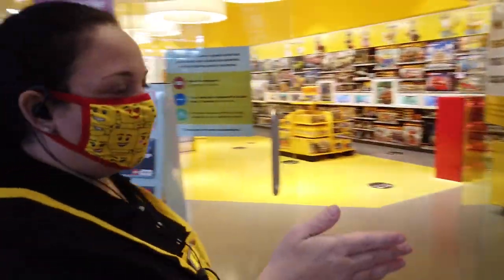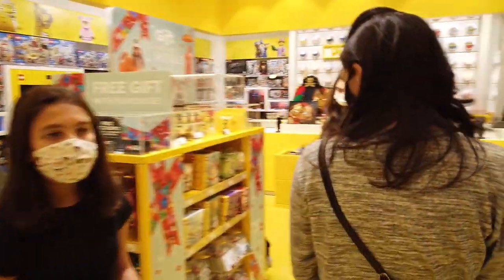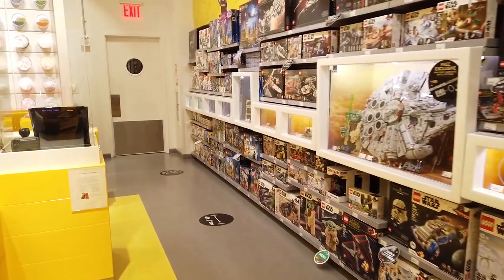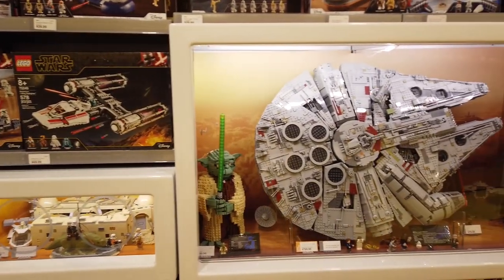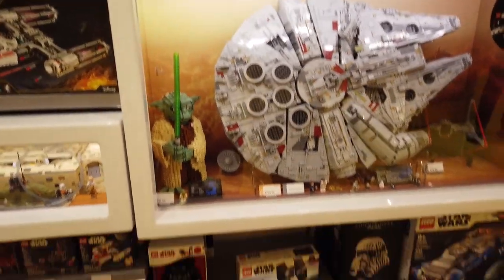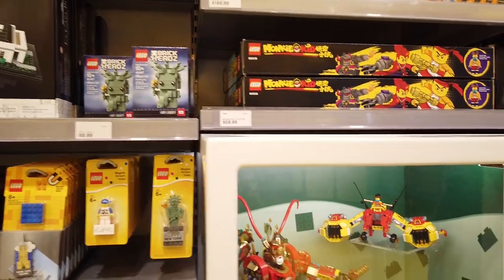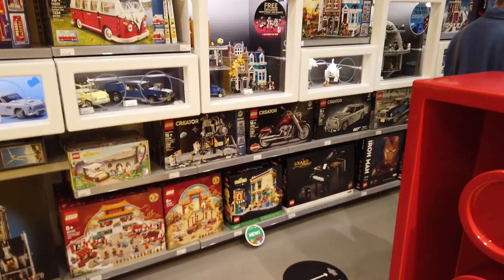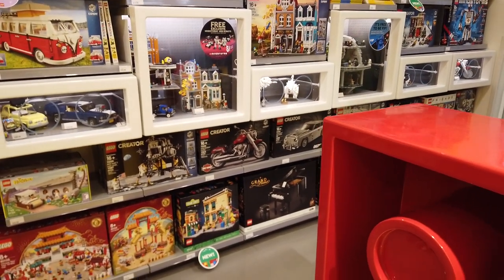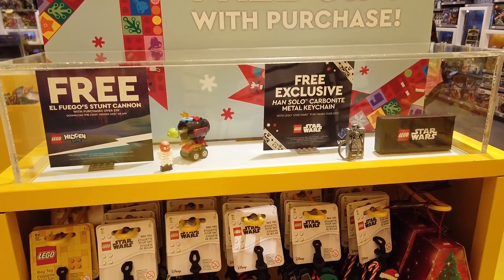And then the new Sesame Street set. So we are in the Star Wars section here today. This is the new one. The old version of Yoda is the senior one, and there's a new version of Baby Yoda on the bottom. They also have a New York Statue of Liberty version. You get a free Han Solo keychain, and there's also a hidden side gift when you purchase over $35.